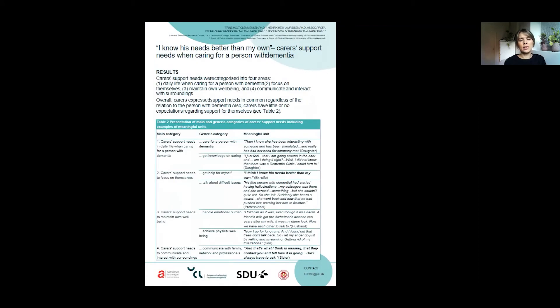The inductive content analysis resulted in four categories of carers' support needs: carers' support needs in daily life when caring for a person with dementia; carers' support needs to focus on themselves; carers' support needs to maintain own well-being; and carers' support needs to communicate and interact with surroundings.